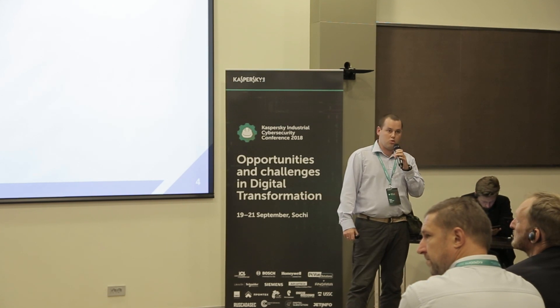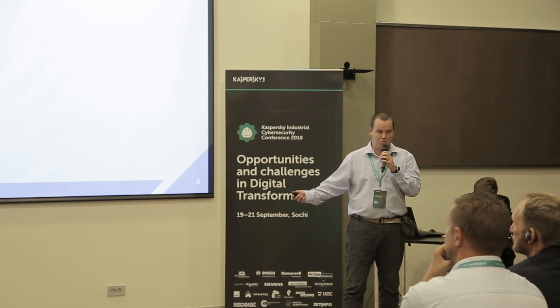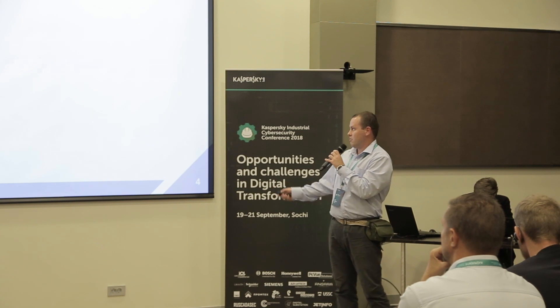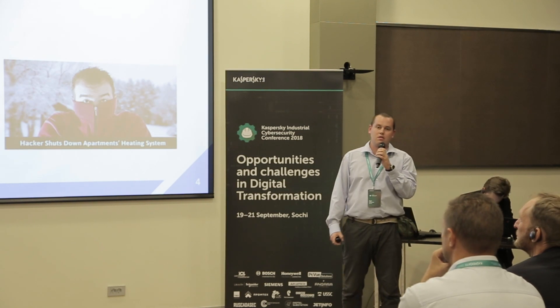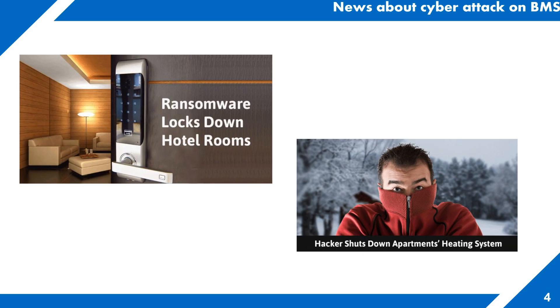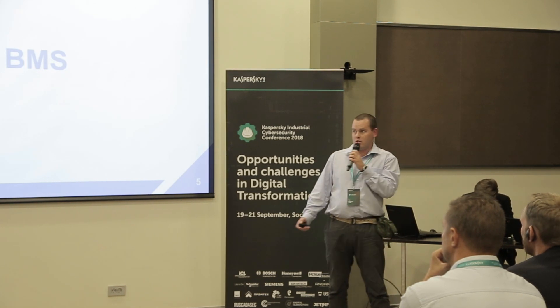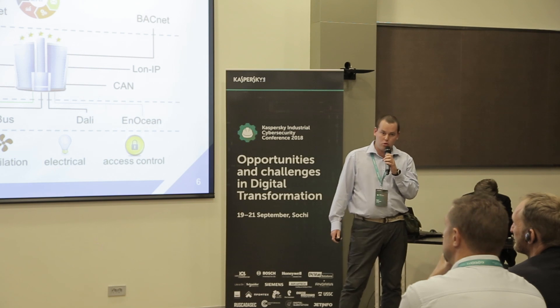I have a question. Have you heard the news about Austria when some rooms were blocked in a hotel? There was also another news story when the heating system was breached in Finland. Maybe you're tired and you don't want to raise your hands. Okay — BMS system. What is it?